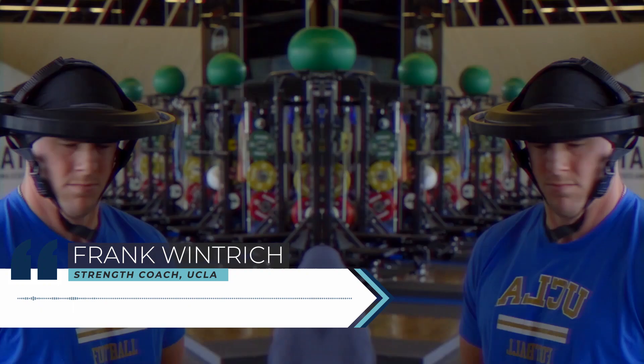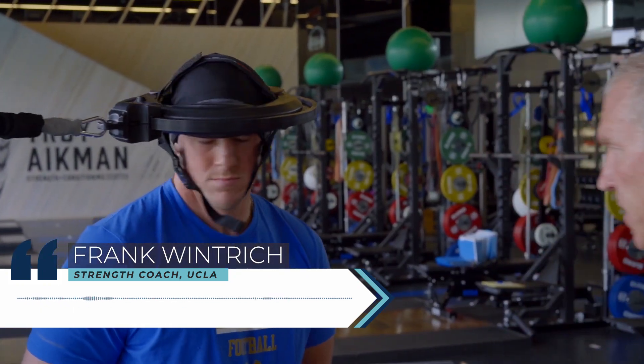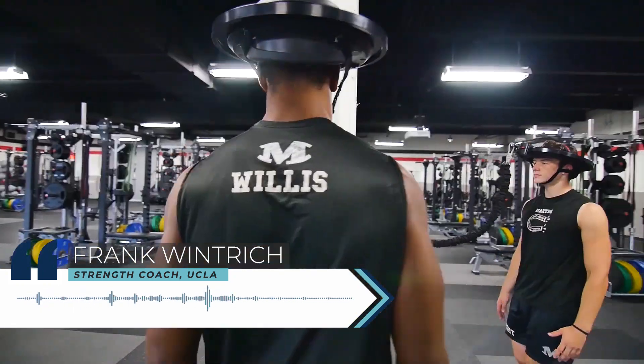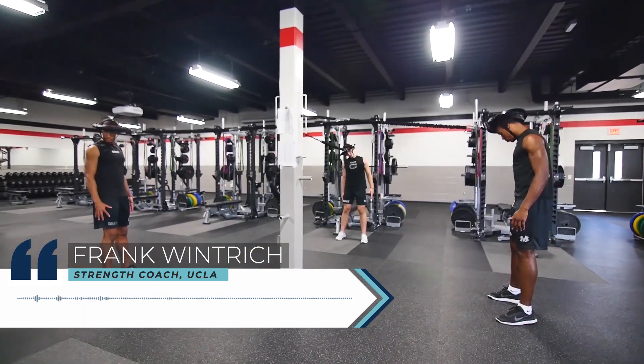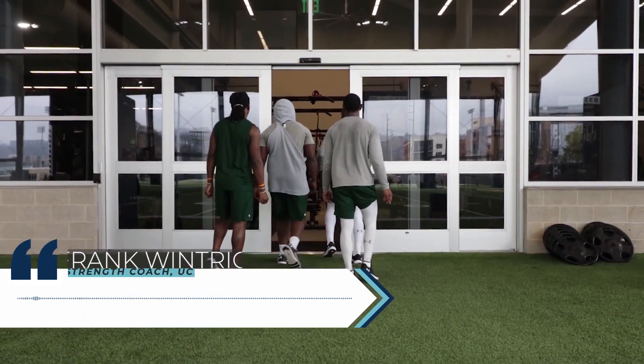It's been a noticeable difference in the circumference of the players' necks — just looking at them you can see it. The guys are actually starting to step away from the racks a little bit more, just showing that they're getting stronger and they're looking to get more resistance.